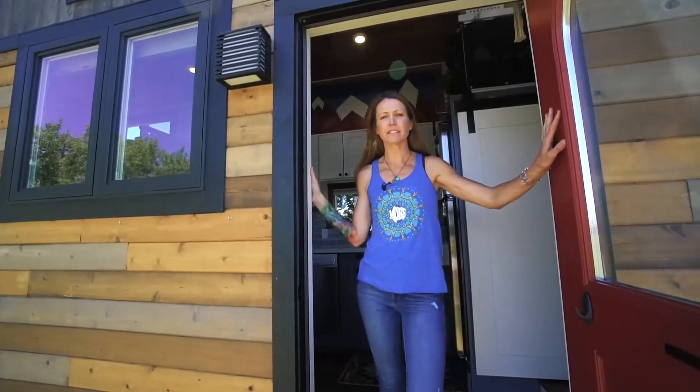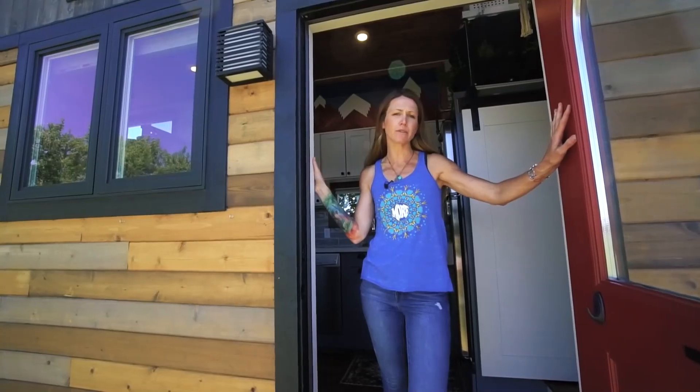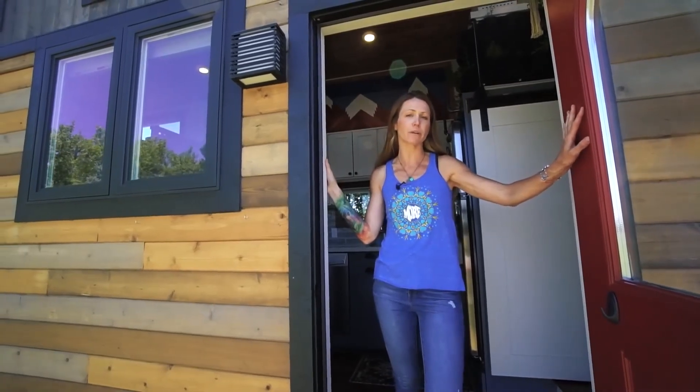Hi, I'm Ali. And this is our 34-foot gooseneck tiny house. I live here with my husband Kevin, and our three-year-old twins, Bodie and River.